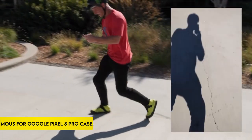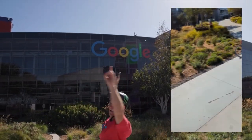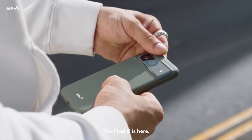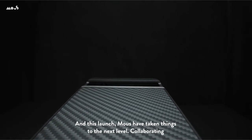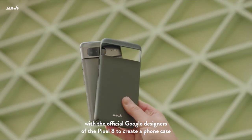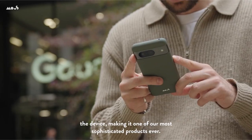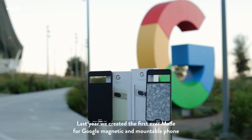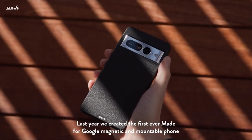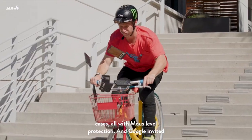At number 5: the Mous for Google Pixel 8 Pro case. With the Aeroshock case, you'll have unrivaled shockproof defense for your Google Pixel 8 Pro. The high-impact material is specifically engineered to absorb and spread energy, protecting your smartphone from drops. The case connects with MagSafe effortlessly, delivering a strong magnetic connection for optimized and quick wireless charging, as well as complete compatibility with MagSafe accessories.